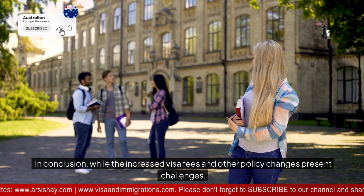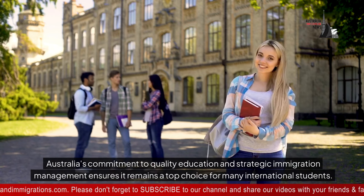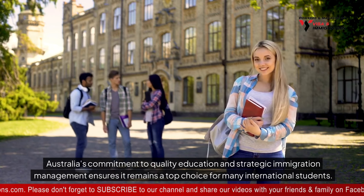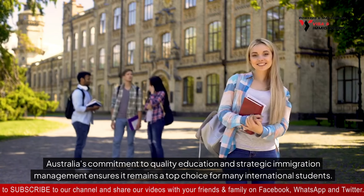In conclusion, while the increased visa fees and other policy changes present challenges, Australia's commitment to quality education and strategic immigration management ensures it remains a top choice for many international students.